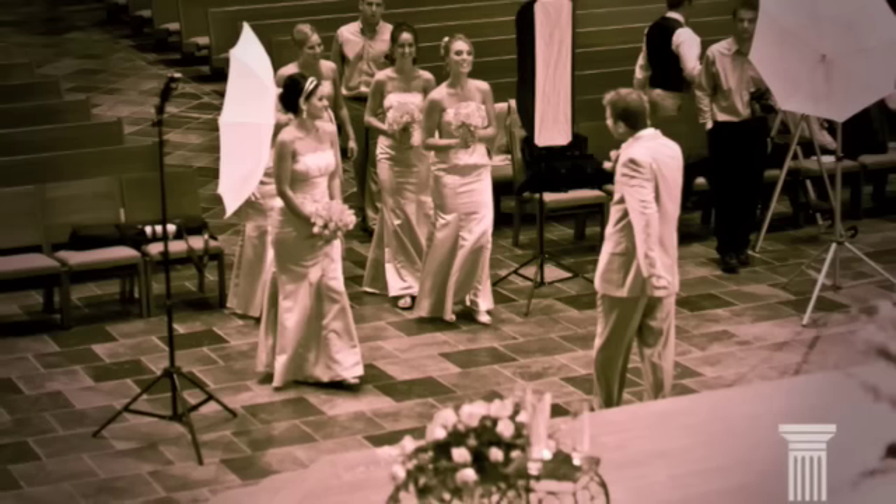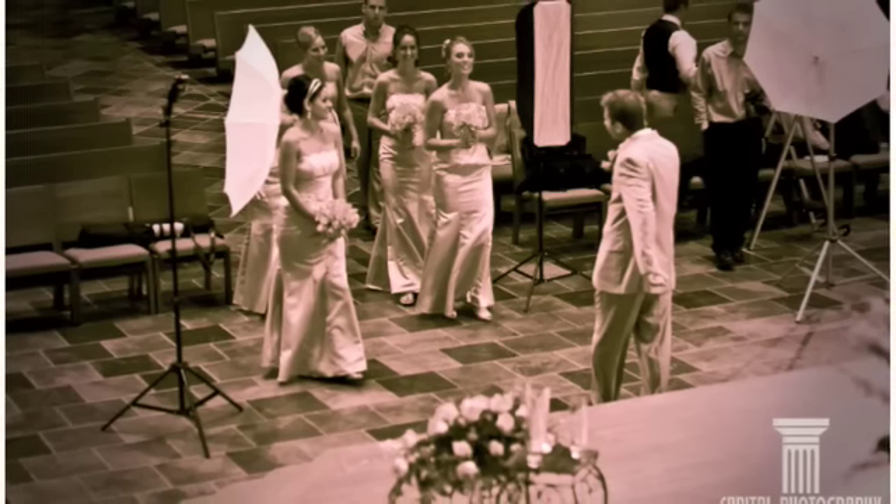We got some great shots and also had a great time at the party. We are outside at this beautiful country club. As you can clearly see, the party is going on inside, and we don't want to miss a single moment.